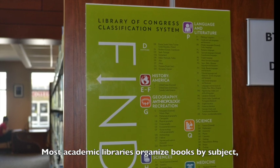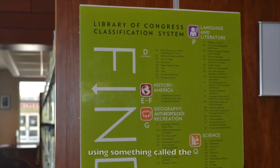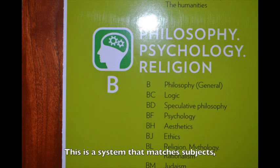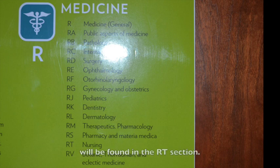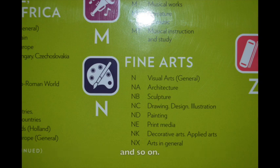Most academic libraries organize books by subject using something called the Library of Congress Classification System. This is a system that matches subjects, like psychology, with one or two letters, like BF. Nursing books, in most college libraries, will be found in the RT section. Architecture books are found in the NA section, and so on.